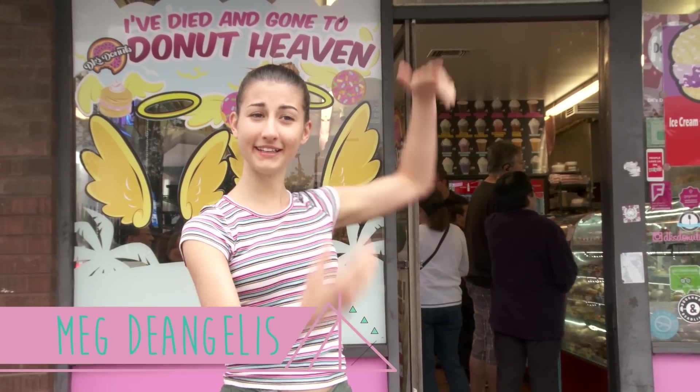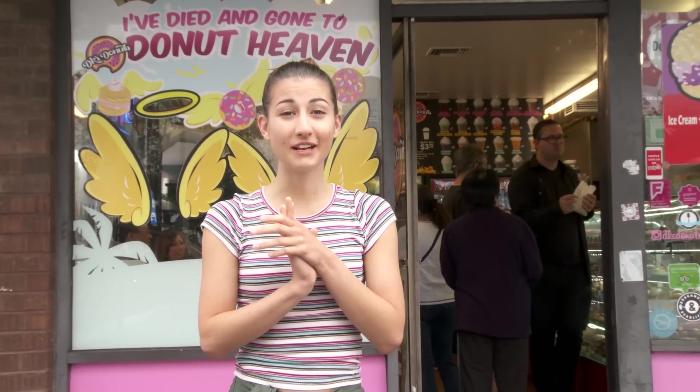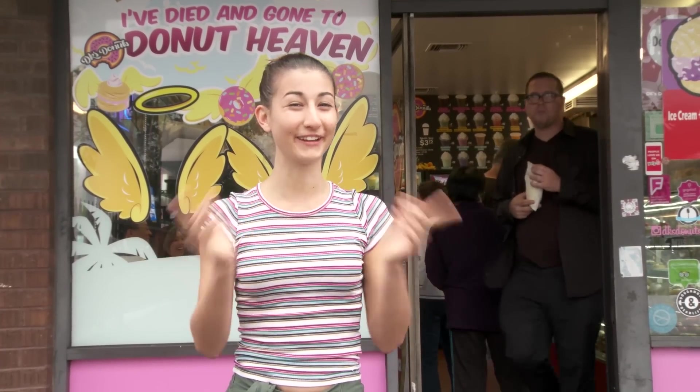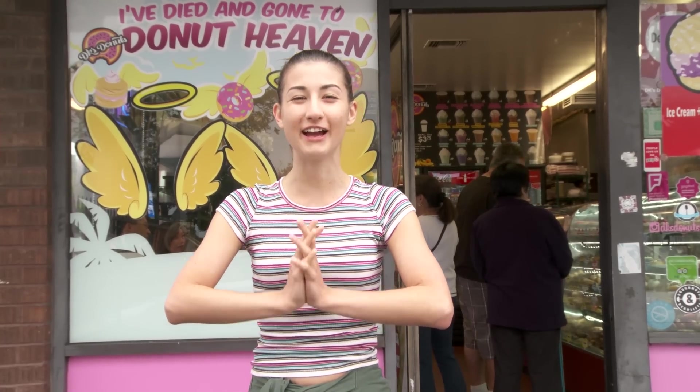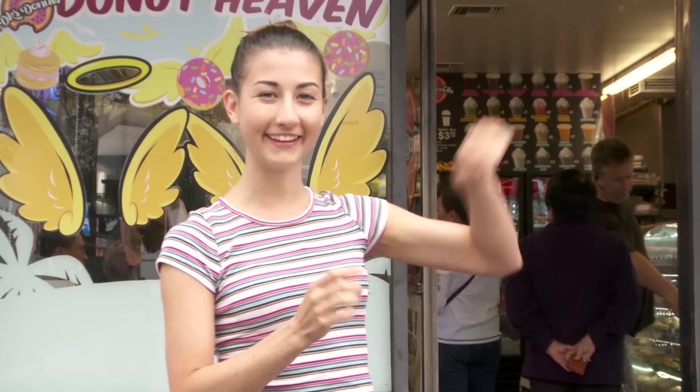Hey guys, it's Meg, and I'm here at DK Donuts. I've done so many fun jobs on the Hey Guys, It's Meg show. And this is going to be the last one, and I think it's a really good one to end with, because who doesn't love donuts? I've always thought it'd be really cool to make a donut. When I was little, I would literally Google how to do it, and I would fail at it. So today, I'm here to see how it is really done. So now it is time to go inside and meet Maylee.